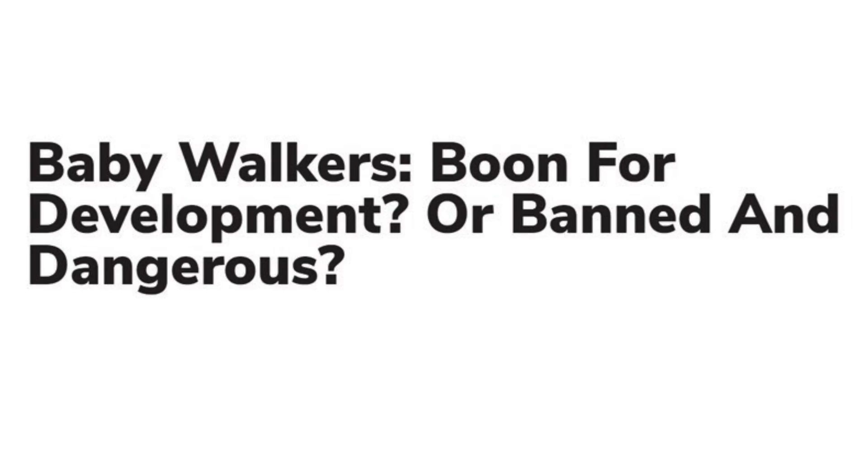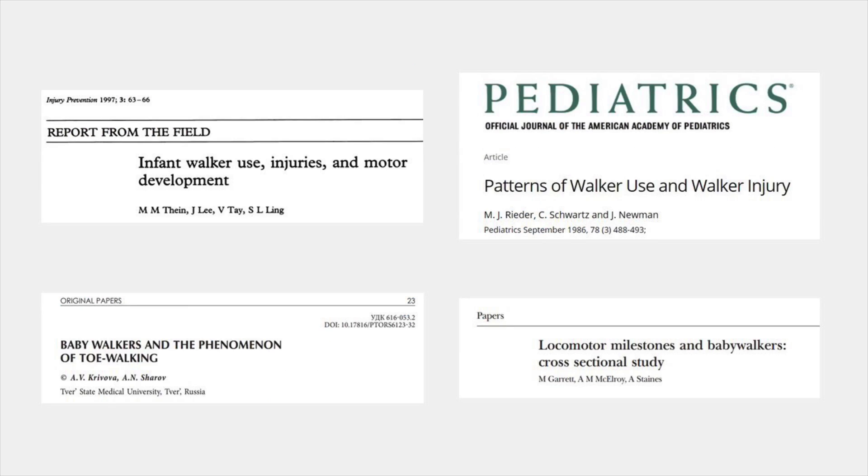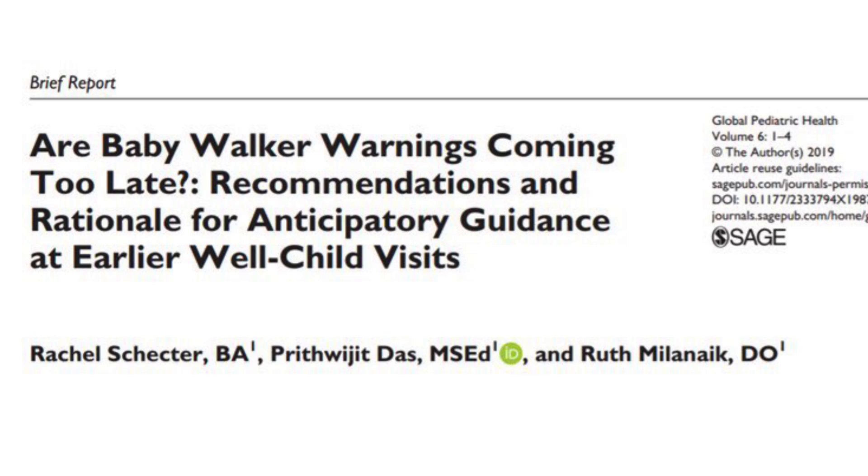While the larger scientific data is conflicting with no clear consensus, numerous small studies have definitely shown that using a baby walker can delay the milestone of walking. In fact, Canada has banned the use of these walkers since many years, and even the American Academy of Pediatricians does not recommend the use of these walkers.